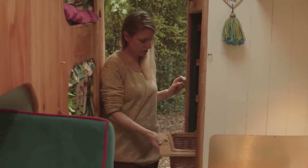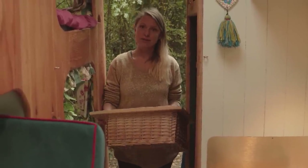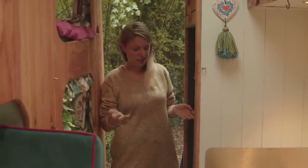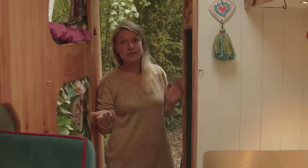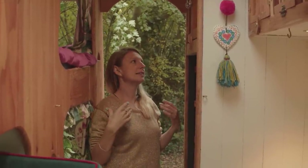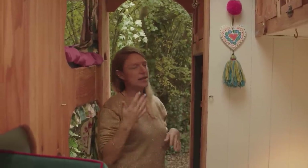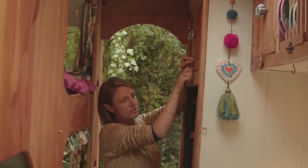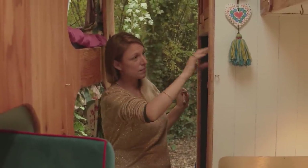My favourite bit about my bunk is the little cupboard in here where I can put things, and this cup holder. We settled on basket drawers for clothes storage — what's great is you can actually take them out, take them into the house, fill them up with your clothes, and then pop them back in, making packing super easy. If it fits in the basket, it's coming; if not, you leave it at home. We also have extra storage up here for bulkier items like beach towels, wetsuits, and swimming costumes, plus a further cupboard that will eventually be a wardrobe with a hanging rail.